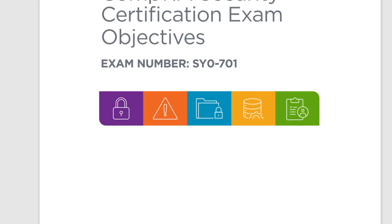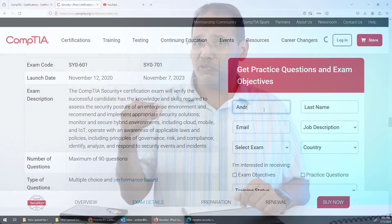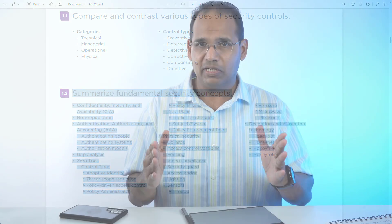The only thing I had to study from was the exam objectives. That's going to bring me to something you guys need to download. If you're studying for your Security+ exam, you need to download your exam objectives — something released by CompTIA that you can download from their website. The objectives will tell you everything the exam will cover.